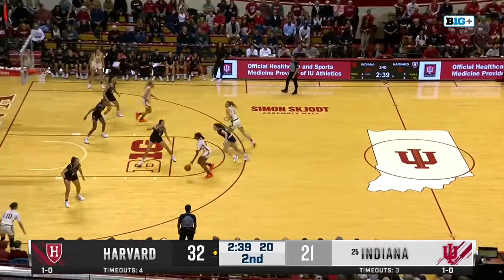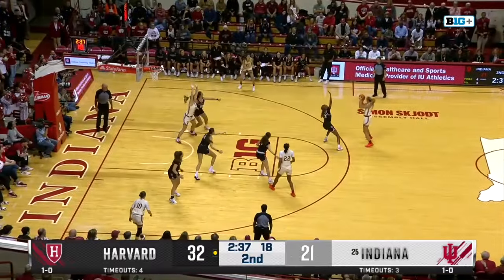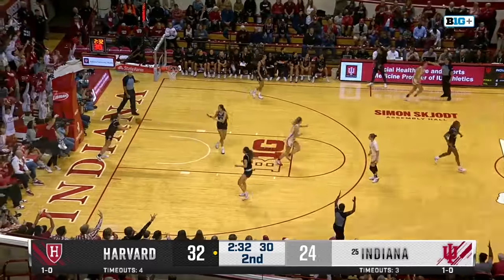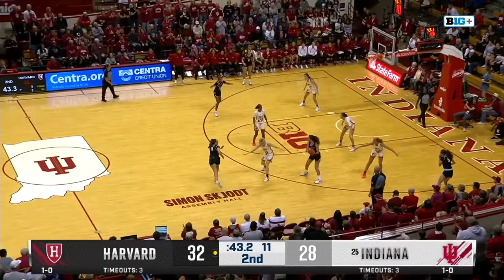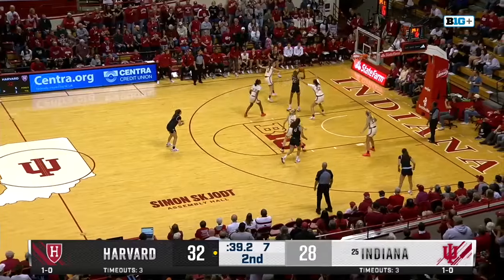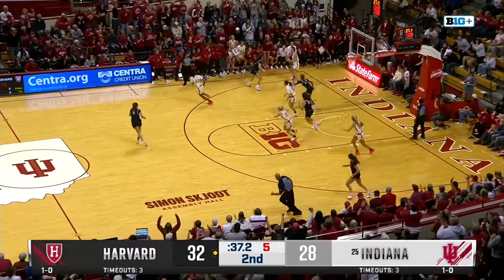We'll see what Indiana can draw up. Ball screen action — Striplin sets it for Moore-McNeil. Now they get it to Garzon on the right side, and she hits. 10 on the shot clock with the ball in Rucco's hands. Glenn Bellow, pass fake, gets it — taken by Garzon.